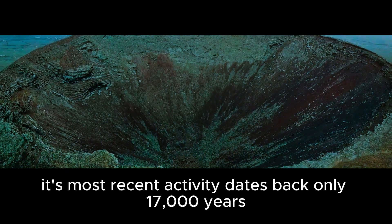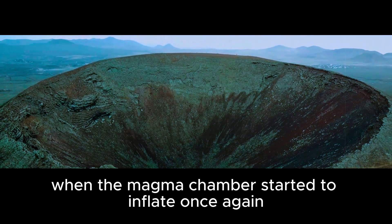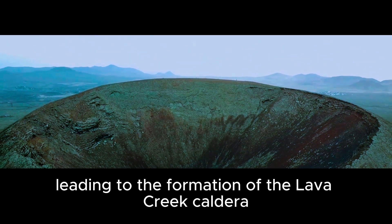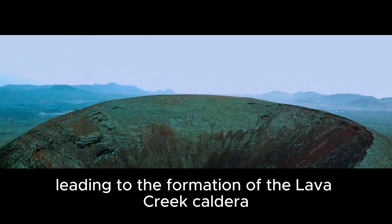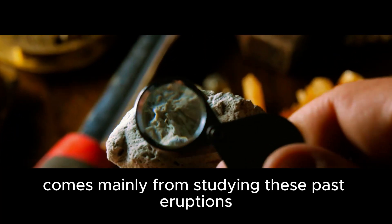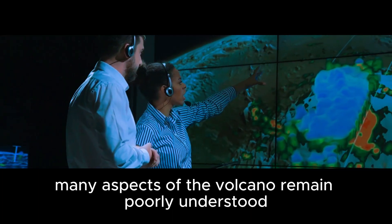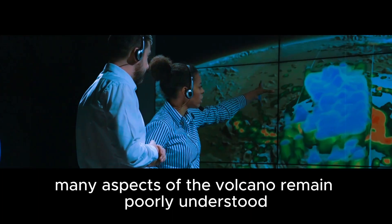Its most recent activity dates back only 17,000 years, when the magma chamber started to inflate once again, leading to the formation of the Lava Creek Caldera. What we know about Yellowstone comes mainly from studying these past eruptions. However, despite our best efforts, many aspects of the volcano remain poorly understood.